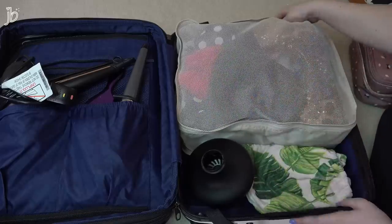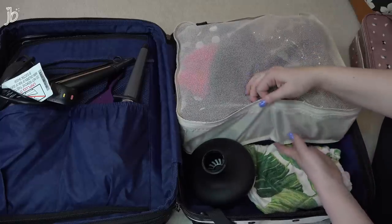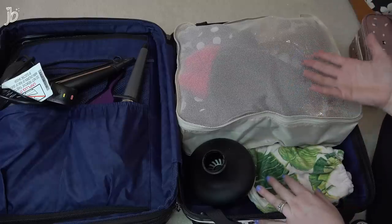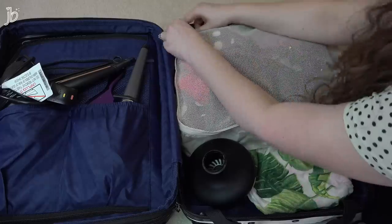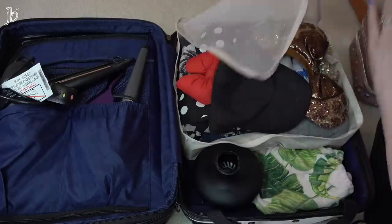So here comes the exciting part. I bought a set of packing cubes — these are really pretty, very lightweight beige ones. It came in a pack of like six or eight cubes, maybe six different sizes. It was really, really cheap on Amazon. I'll definitely have this in my Amazon storefront. In here I have kind of a smorgasbord of things.